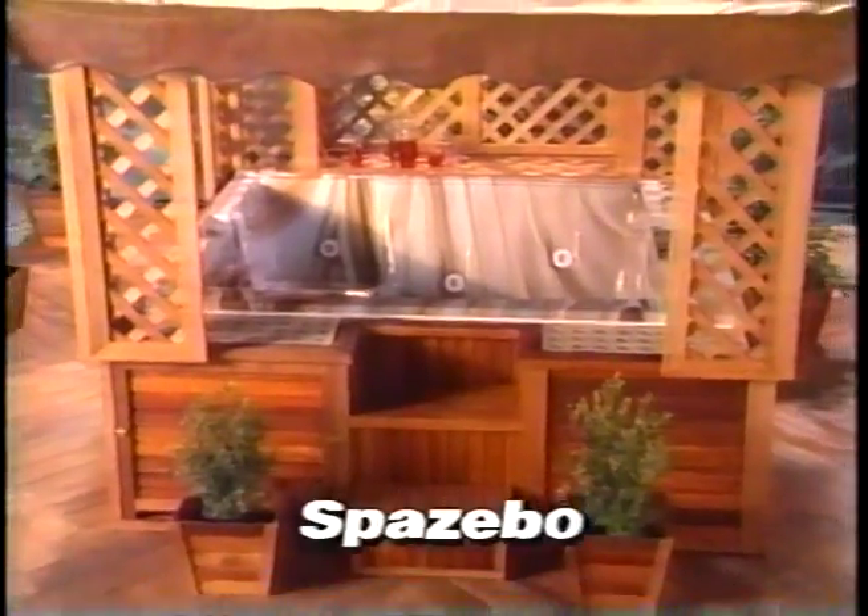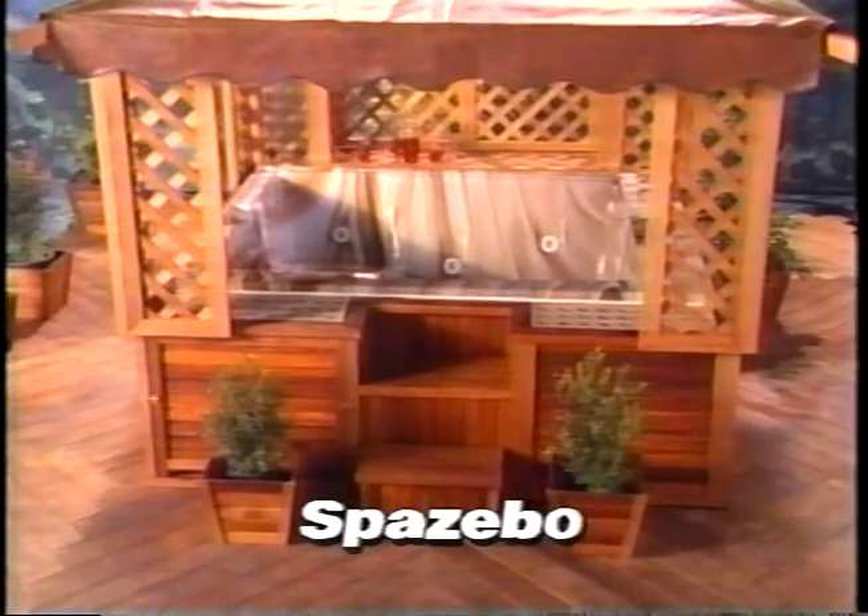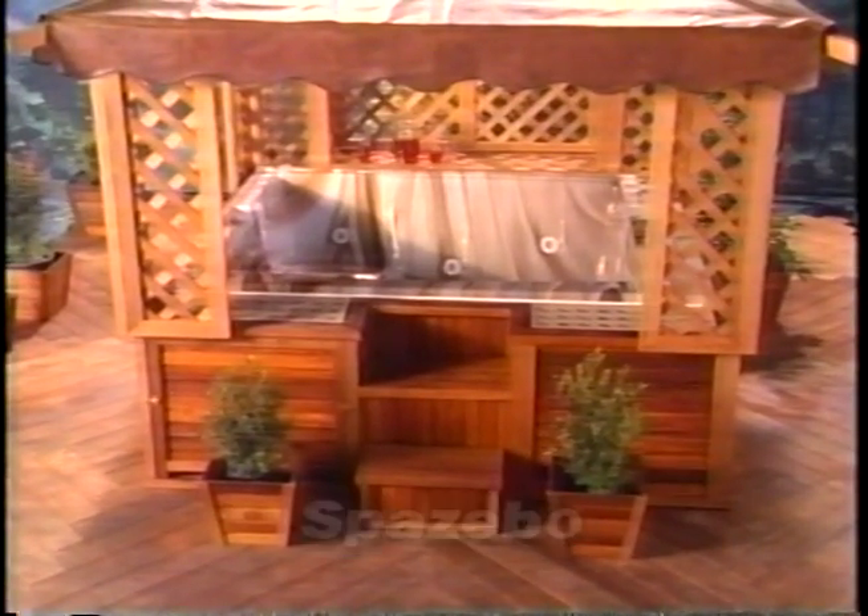Accent your backyard decor with a Morgan Spa-Zeebo — a gazebo custom-built to fit directly onto your Morgan spa.